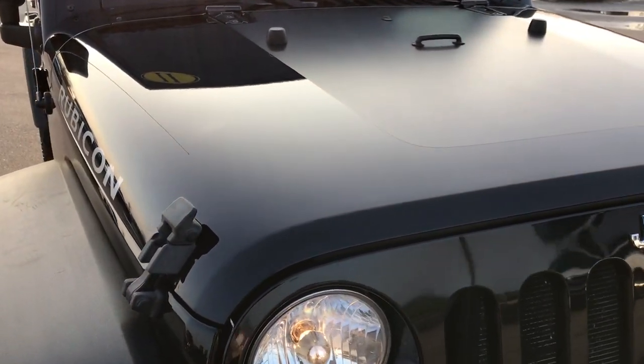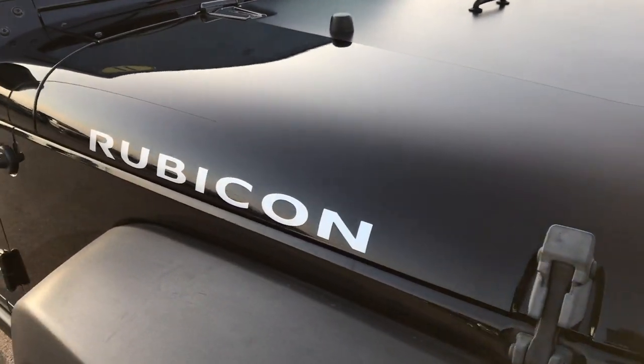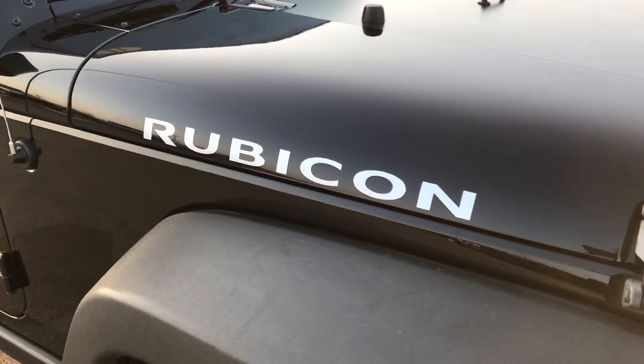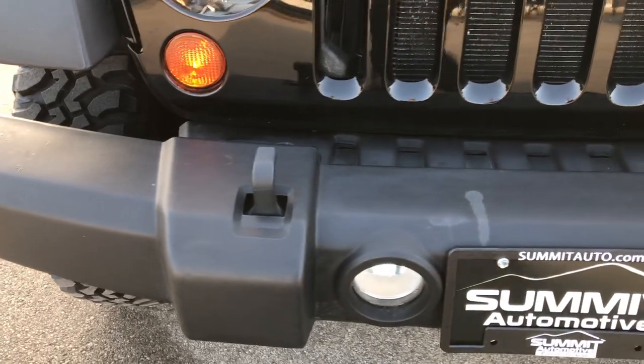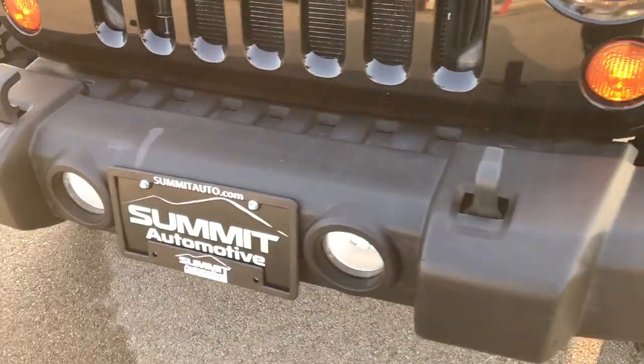This vehicle has a 3.8 liter V6 motor. From this HD video, you will be able to tell that this Jeep is extremely clean all the way around, considering the miles on it.